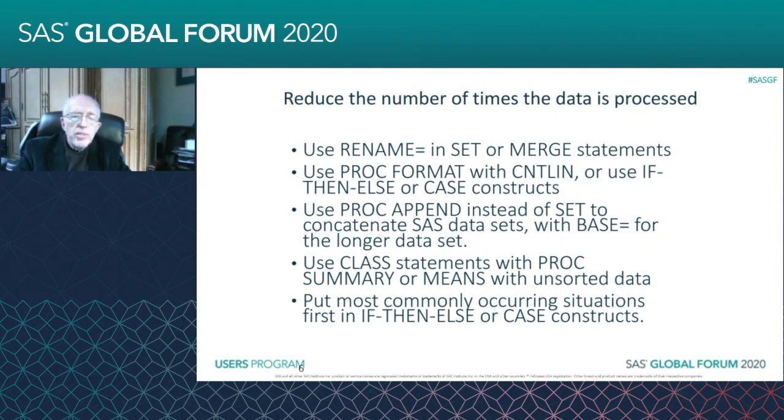On the other hand, if the data is not sorted, then you can use the CLASS statement and you won't have to sort it. So the hierarchy here is: the fastest is PROC SUMMARY or PROC MEANS with a BY statement for previously sorted data; next is PROC SUMMARY or PROC MEANS with a CLASS statement for unsorted data; and sorting then using summary or means with a BY statement is the slowest.